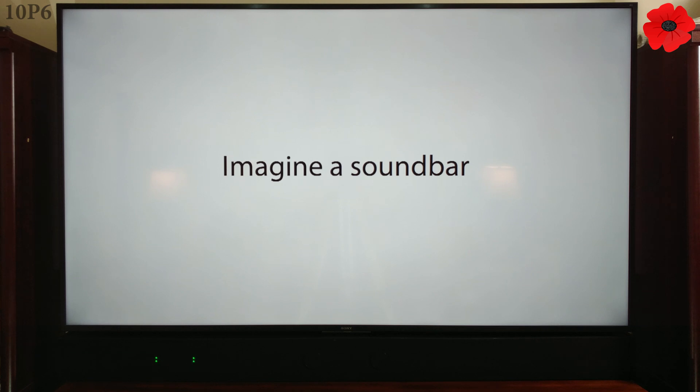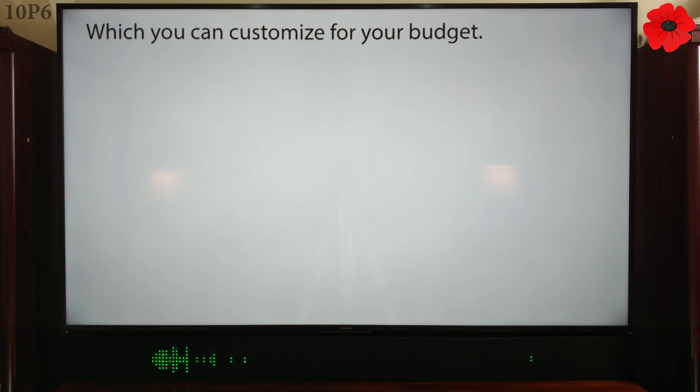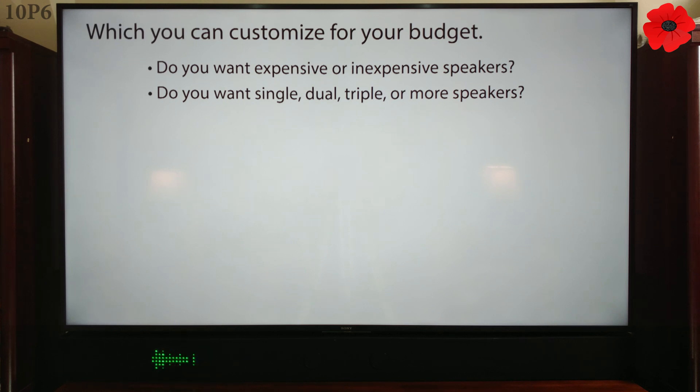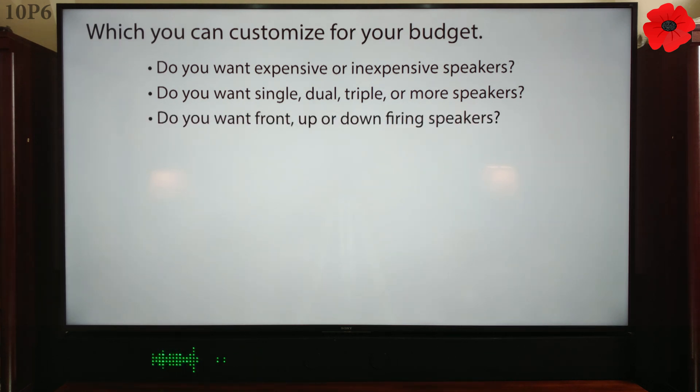Imagine a soundbar which you can customize for your budget. Do you want expensive or inexpensive speakers? Do you want single, dual, triple, or more speakers? Do you want front, up, or down-firing speakers?